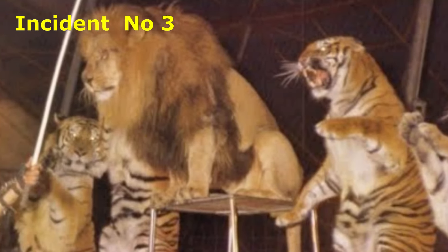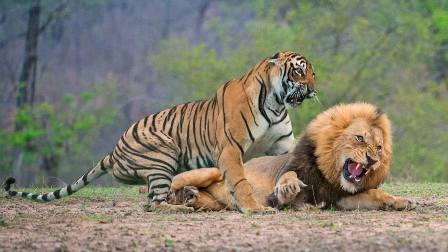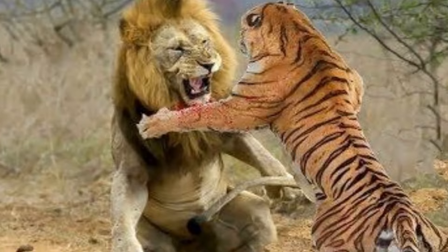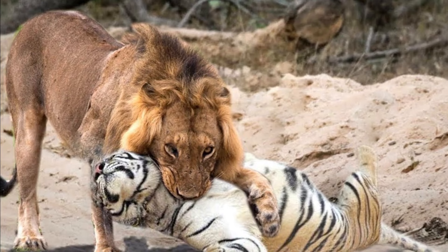In 1830, a tiger attacked a lion at a menagerie in Turin, Rome. Despite having attacked first, the lion got it on its back and used its jaws to hold the tiger's throat. The tiger died after that.